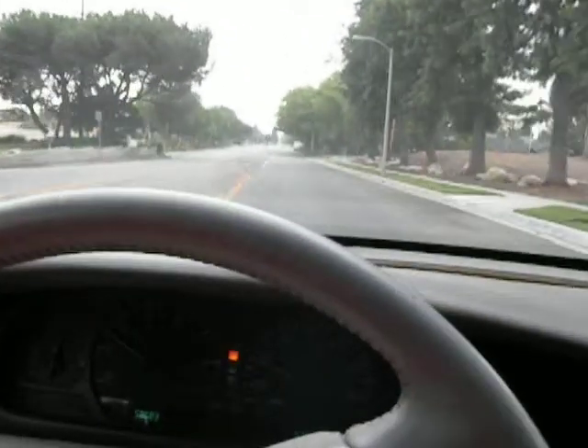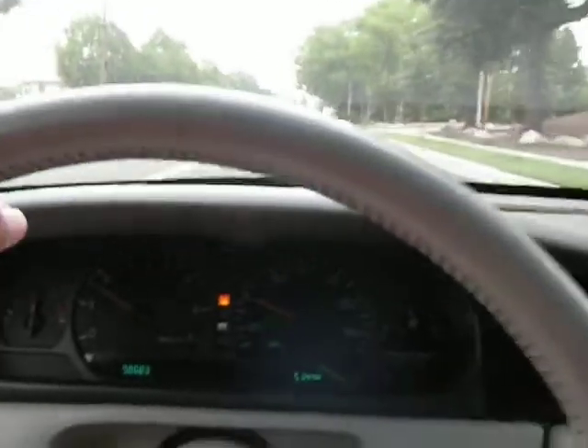We're going through a turn here. The vehicle accelerates nicely. Transmission shifts nicely. Nothing abnormal noticeable. 250 miles an hour.